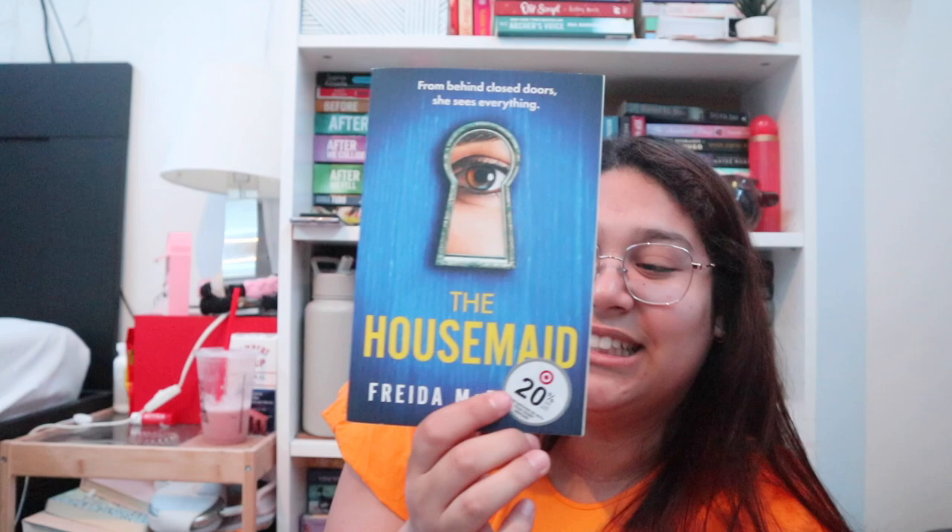Then I got this fantasy book called Fury Born — it's the first book in a trilogy, which is cool. It's by Claire Legrand. All the books are three dollars each, by the way. Then I got The Flat Share by Beth O'Leary — I've seen this cover a lot on BookTok. Then I found The Housemaid by Freida McFadden, which is another really popular BookTok book and I've heard a lot of good things. I found it in perfect condition.